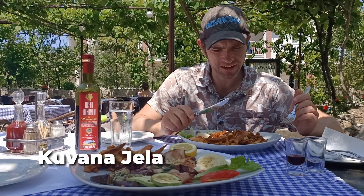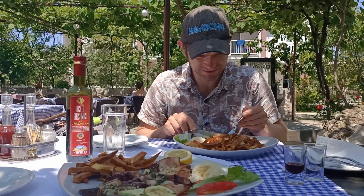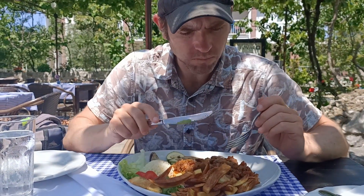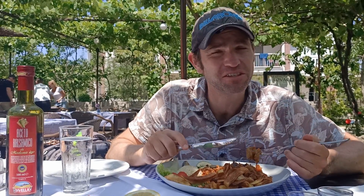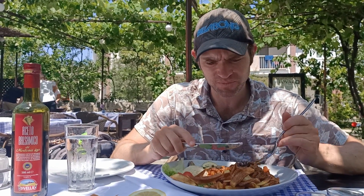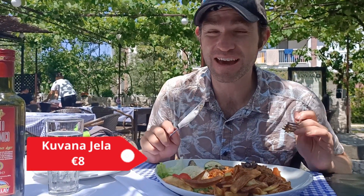The traditional name is Kibana Yella, and this looks very hearty. It's a tomato-based dish. I really like the eggplant, and the veal's really nice too. It was only 8 euro for all of this, so excellent value.